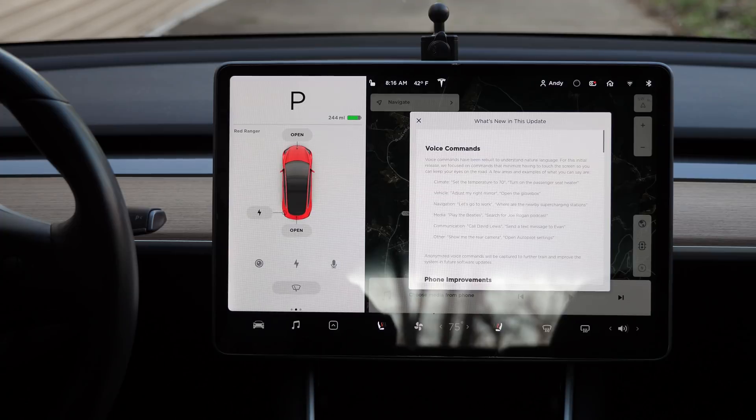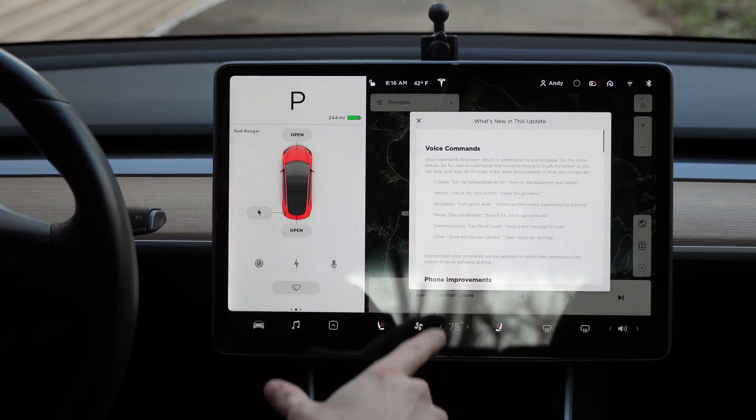The software just got installed — this is version 2019.40.50.1 — and here's a brief overview of what's new in this update.